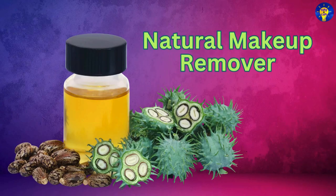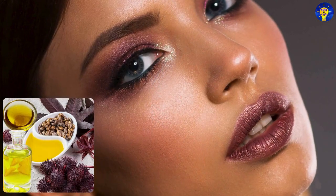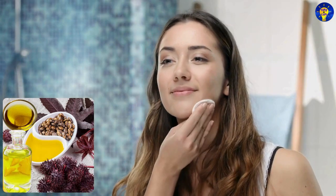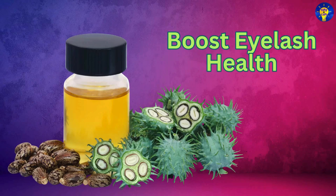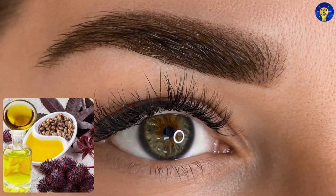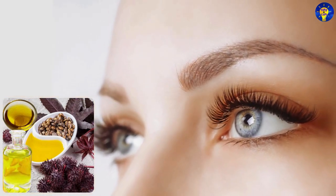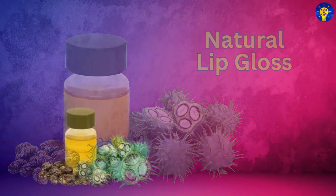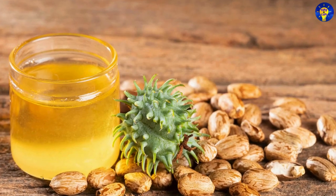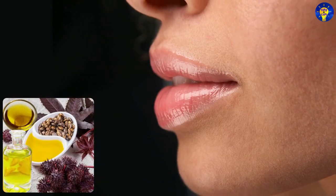Natural makeup remover: Castor oil can gently remove makeup without irritating sensitive skin, while also moisturizing the skin. Boost eyelash health: Apply a small amount of castor oil to your eyelashes to keep them moisturized and promote growth. Natural lip gloss: Use castor oil as a clear and shiny lip gloss for a natural look with moisturizing benefits.